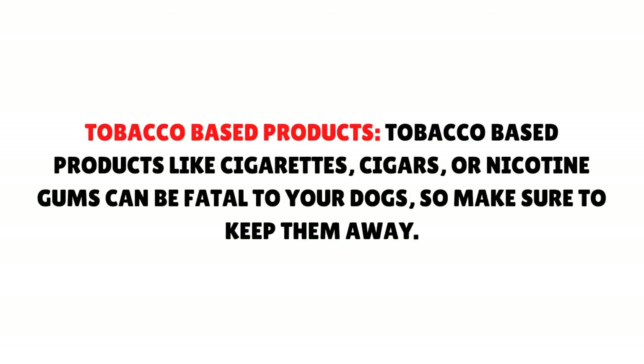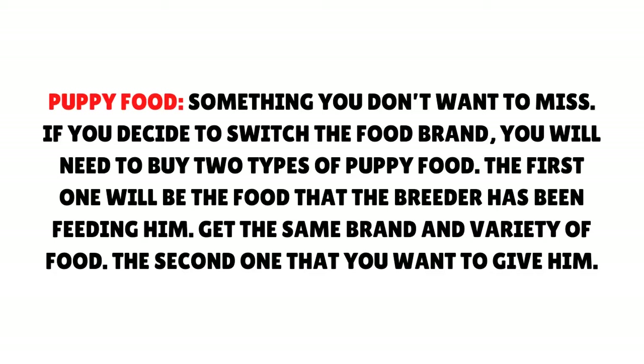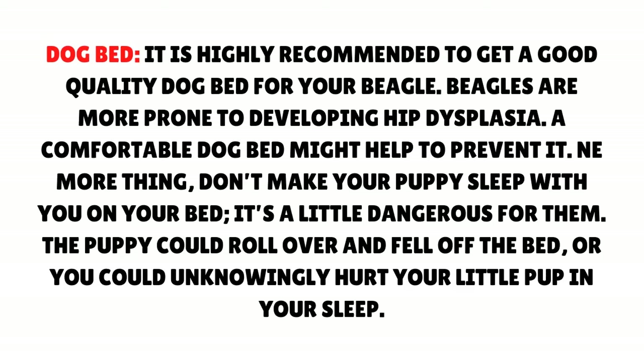Get necessary puppy supplies. Puppy food is something you don't want to miss. If you decide to switch the food brand, you will need to buy two types of puppy food — the first being the food the breeder has been feeding him (get the same brand and variety), and the second being the one you want to give him. Dog bed: It is highly recommended to get a good quality dog bed for your beagle, as beagles are more prone to developing hip dysplasia and a comfortable bed may help prevent it.